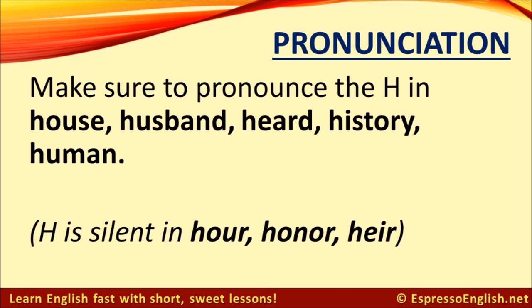Some students tend to drop the H in words like 'house,' 'husband,' 'herd,' 'history,' and 'human.' The H sound is very soft, but it should be present — so don't say 'ouse,' 'usband,' and so on. Listen and repeat: house — husband — heard — history — human.